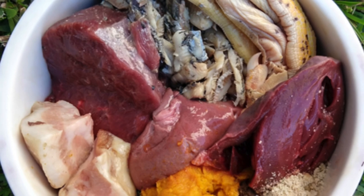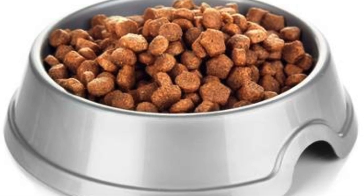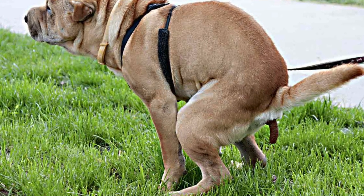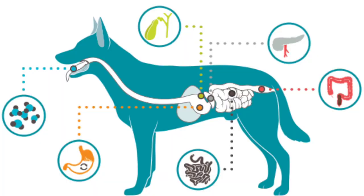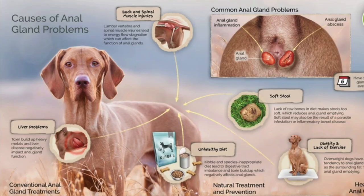Oftentimes, your dog's anal sac issues stem from their diet. What goes in affects what comes out. Increasing the fiber in your pet's diet or adding a supplement to their meals can help create firm stool. That will press against the side of the colon, and as it passes, it squeezes out the anal sacs naturally, which decreases the chance of impaction.